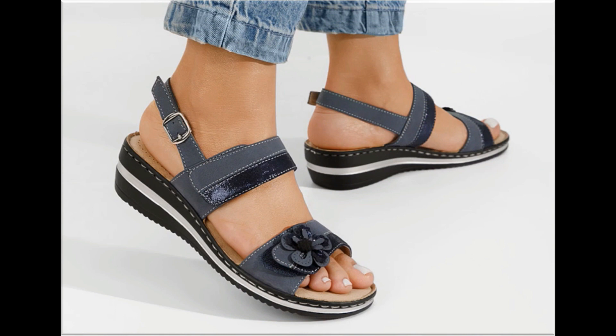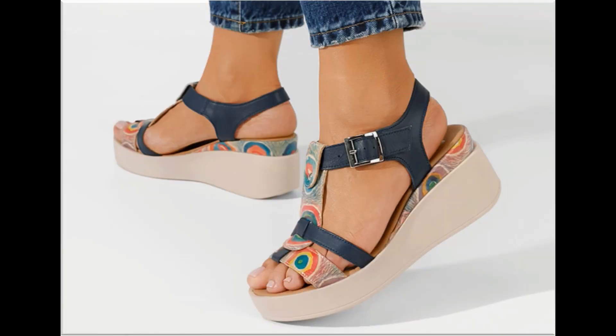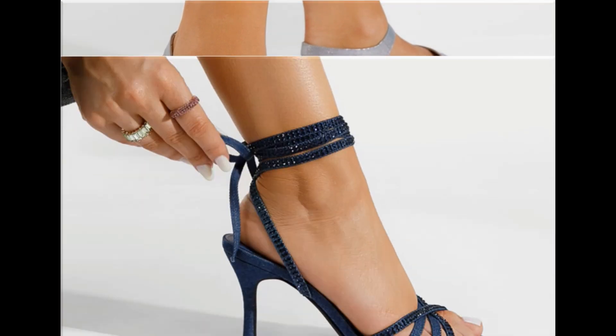Especially for office-going ladies, this is one of the best collections because these are very very soft. So guys, if you like this collection please thumbs up for this video, share it with your friends and family members, and if you are new to my channel please don't forget to subscribe and hit the bell icon for getting notifications of such beautiful updated collections of different footwear.